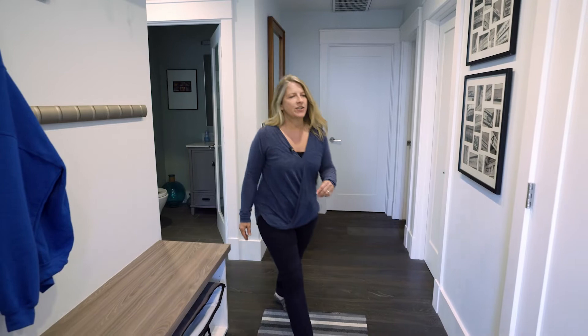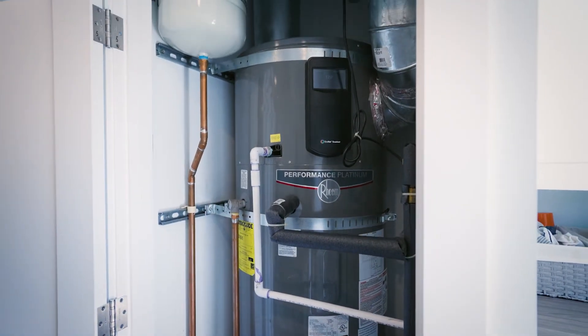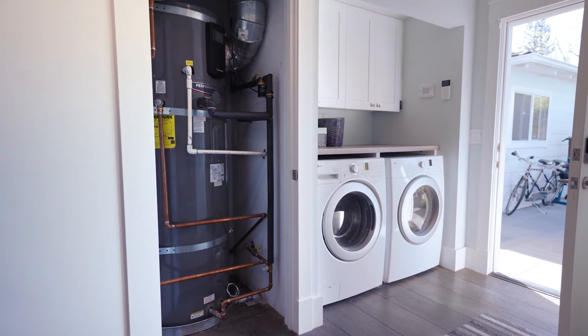Next I'll quickly show you the electric hot water heater. This works great for us — we get plenty of hot water whenever we need it. I will often run more than one appliance at a time, like the washing machine and the dishwasher, so it's working great.